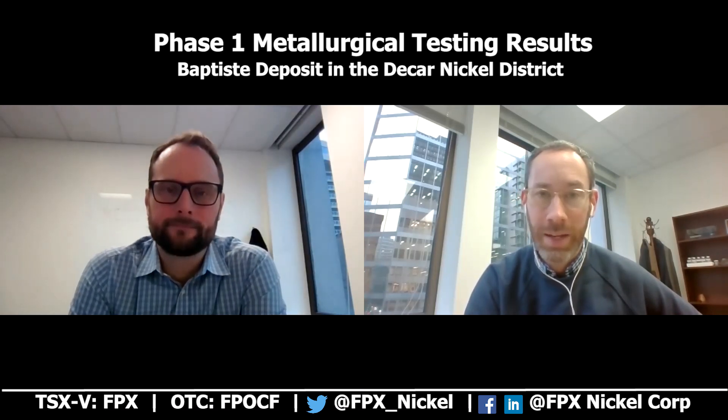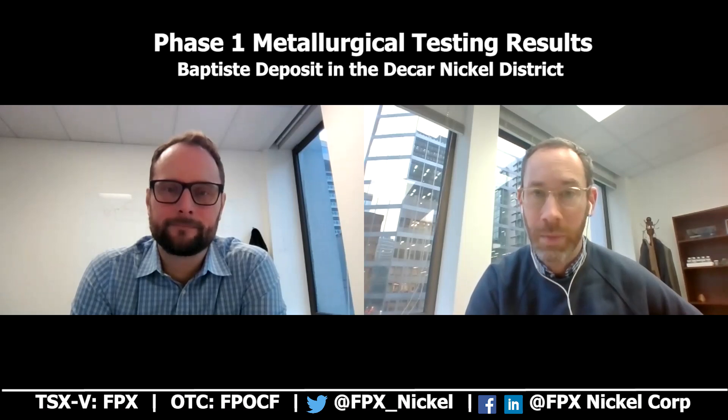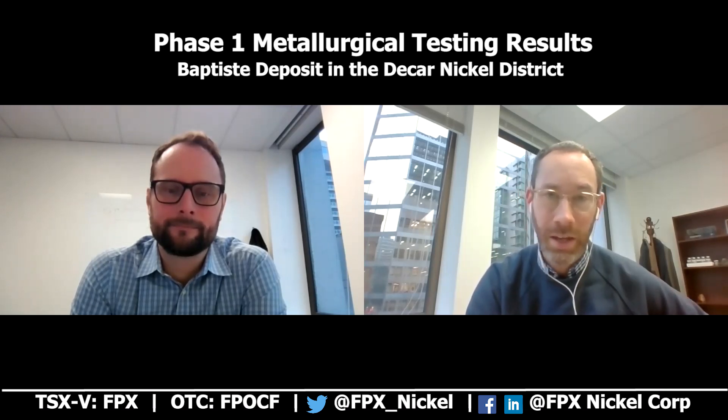Hello, welcome back to the FPX YouTube channel. My name is Martin Turen, President and CEO of FPX Nickel. I'm joined today by our VP Projects, Andrew Osterloh. We're here today to talk about the results put out in a news release dated December 8th, 2021, reporting the results of the first phase of a metallurgical test program undertaken in support of an eventual PFS or Preliminary Feasibility Study on our Baptiste Nickel Project in central BC.